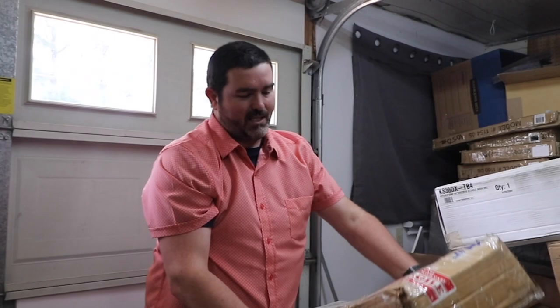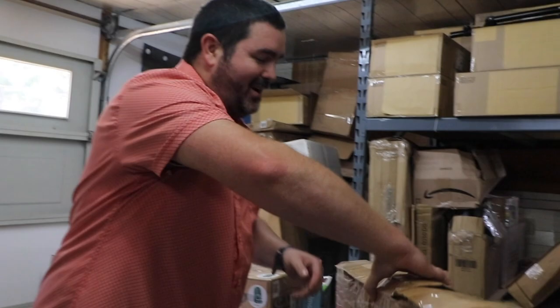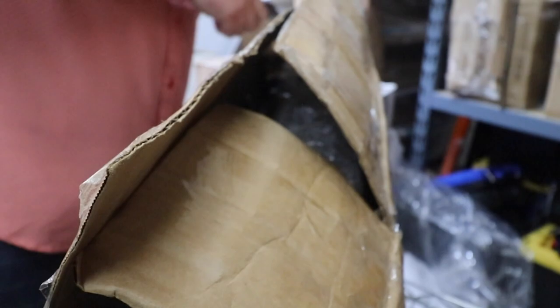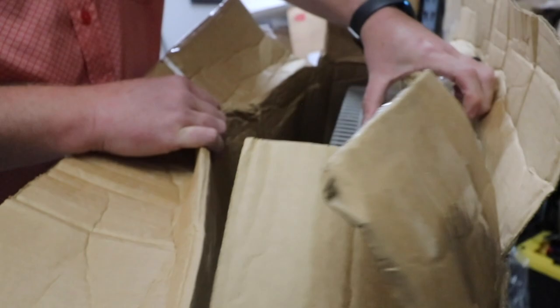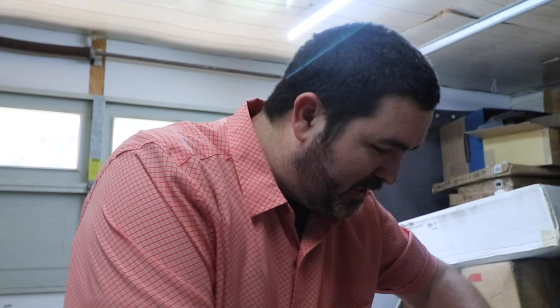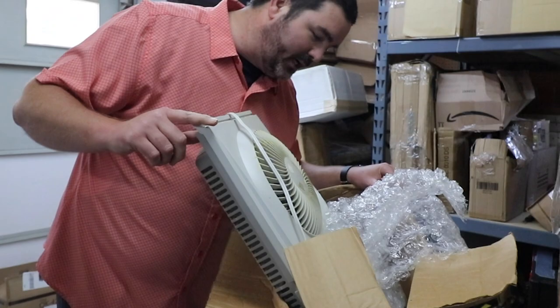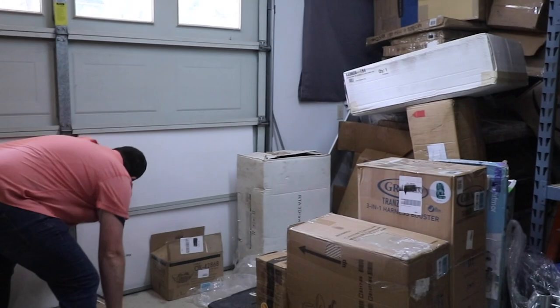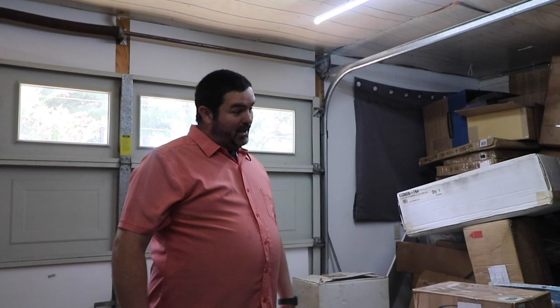I'm gonna grab this box that says fragile but looks like it's been run over by a semi truck. It looks to be a fan. But it has quite the odor — it's got like oil or some substance on there, and it's kind of burning my nostrils. I can't even hold the camera — look at the outside of this. Stop touching it, put it away.